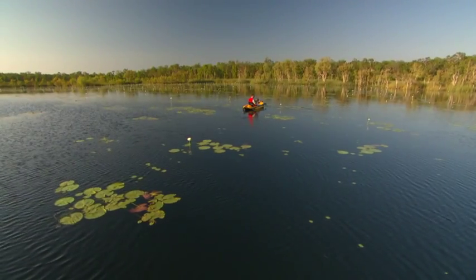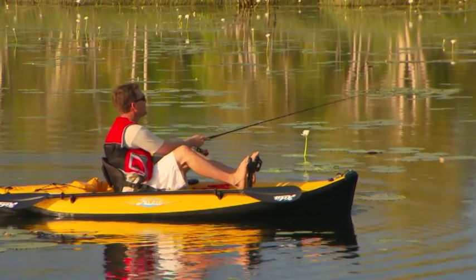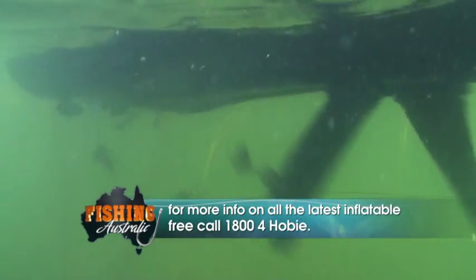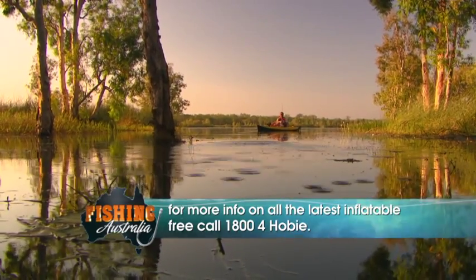Inflatable boats are normally a novelty item, but make no mistake, this little Hobie is a serious fishing machine with all the benefits of the Mirage Drive. For more info on the latest inflatables, free call 1-800-4HOBY.